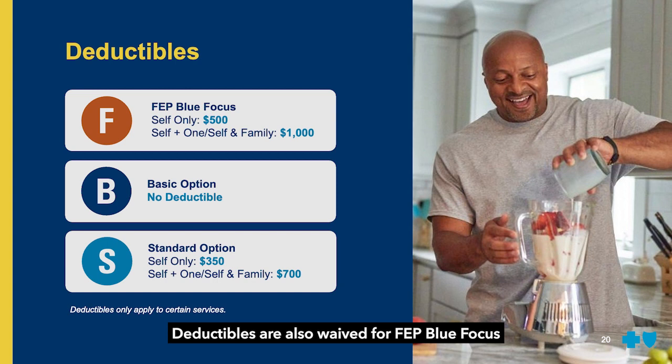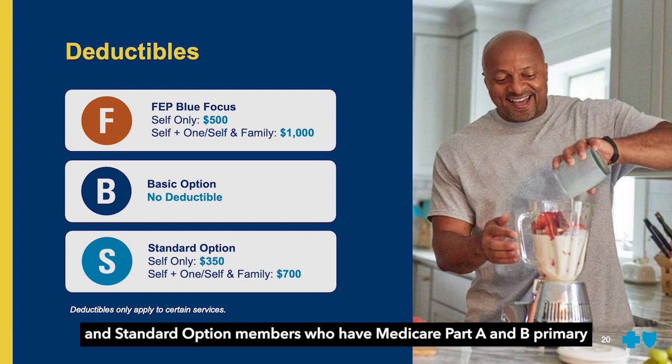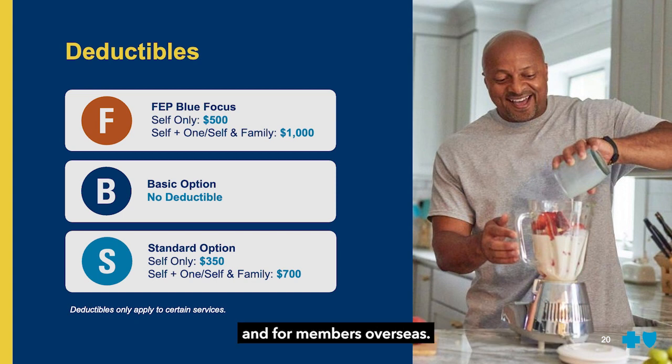Deductibles are also waived for FEP Blue Focus and standard option members who have Medicare Part A and B primary, and for members overseas.